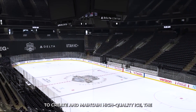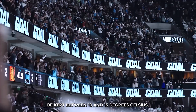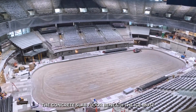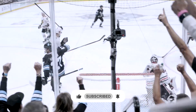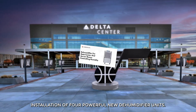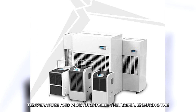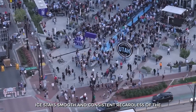To create and maintain high quality ice, the air temperature inside the building typically needs to be kept between 10 and 15 degrees Celsius, with humidity levels around 40 to 55 percent. The concrete slab floor beneath the ice must be very cold, around minus 9 degrees Celsius. To address these challenges, the renovation includes the installation of four powerful new dehumidifier units, designed to precisely control the temperature and moisture inside the arena, ensuring the ice stays smooth and consistent regardless of the weather outside.